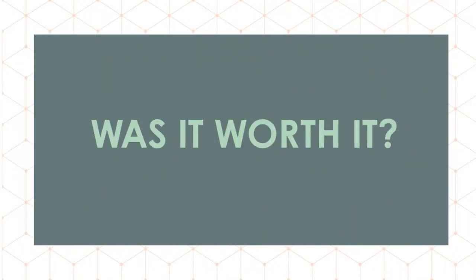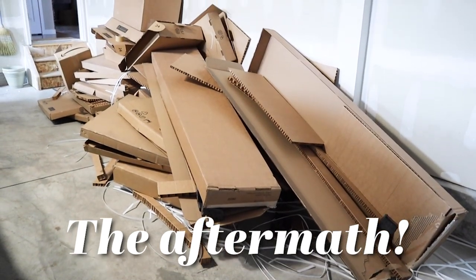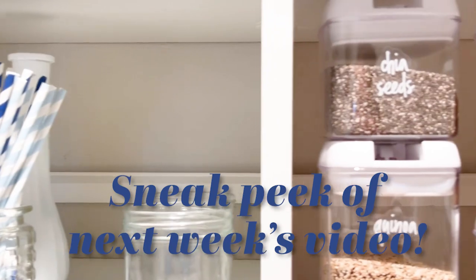So was Easy Closets worth the time, money savings, and effort for this size of space? Definitely yes — we were very happy with the way this small space turned out and are really happy we did this pantry makeover. The link to Easy Closets and the coupon code is in the description box below. If you found this video helpful, please give me a thumbs up and subscribe so you don't miss next week's video organizing this awesome pantry. Thank you so much for watching!